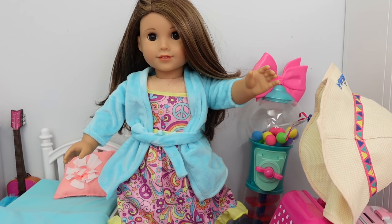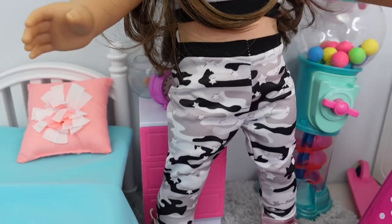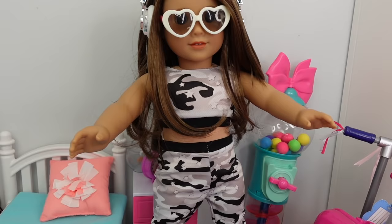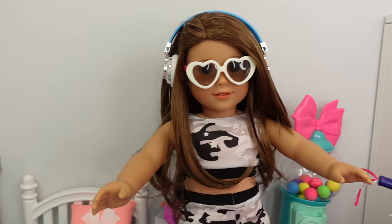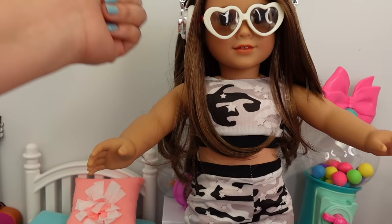Everything is packed and ready to go. Joss however is still in her pajamas, so let's go ahead and change her into a different outfit — something comfy for traveling. It's just leggings and a crop top. Super cute — I love the white frame around the glasses. She's got her headphones on. We are all ready!